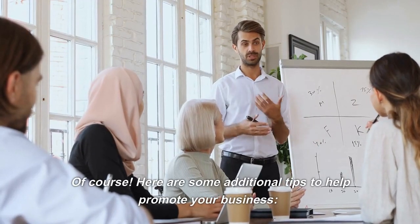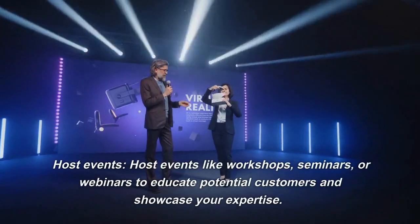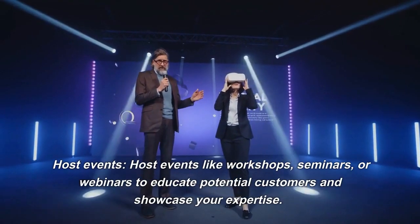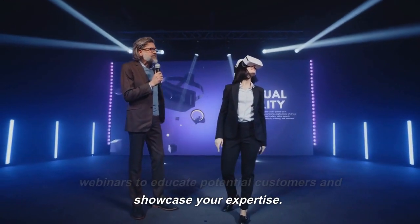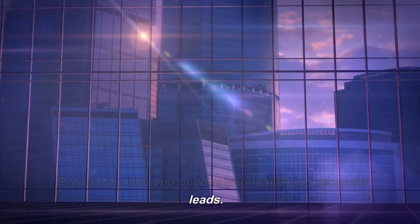Here are some additional tips to help promote your business. Host Events — like workshops, seminars, or webinars — to educate potential customers and showcase your expertise. Events can help you build relationships and generate leads.